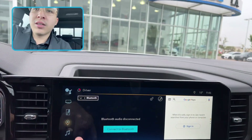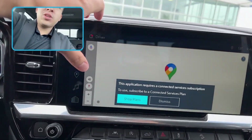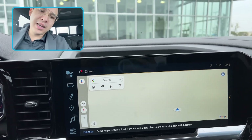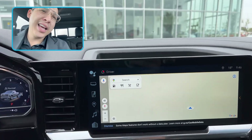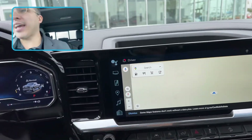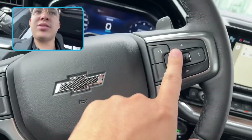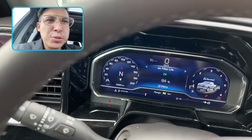Let's take a look at this big touchscreen. Google Maps, you've got the pair. You don't need a connected services plan. This does have the ability for Apple CarPlay and Android Auto. You've got paddle shifters here, all of your cruise controls, audio controls, as well as the infotainment there.